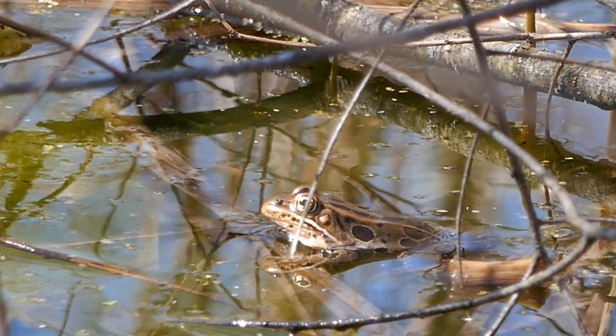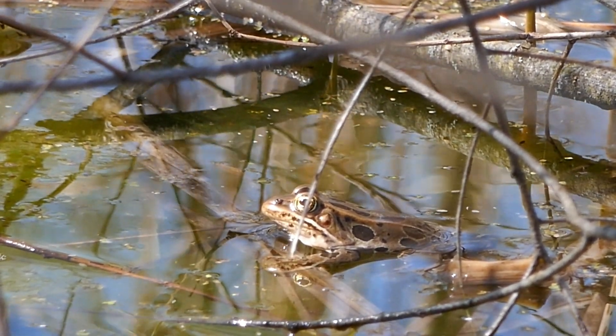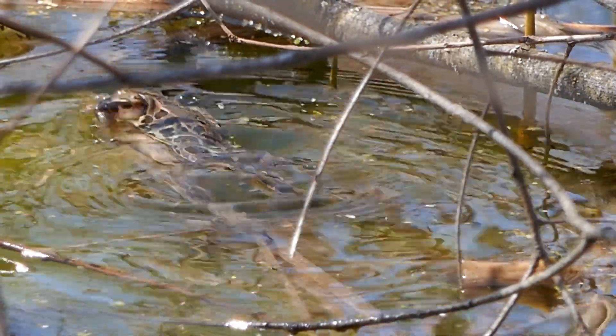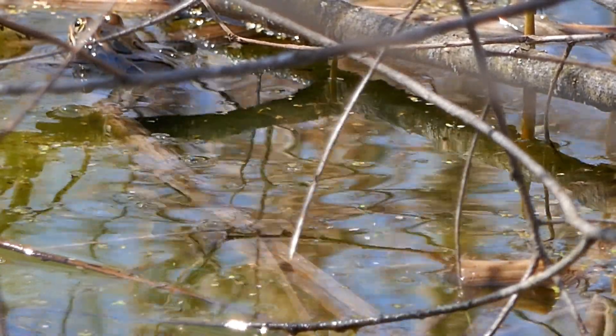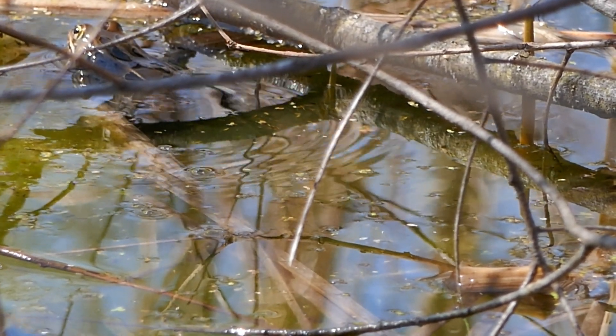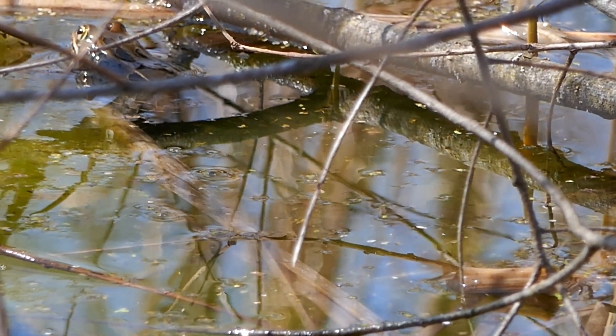Northern leopard frogs and spring peepers are very early spring breeders. They'll start at the end of March and they will keep singing until about mid-May, with spring peepers going a little bit longer.